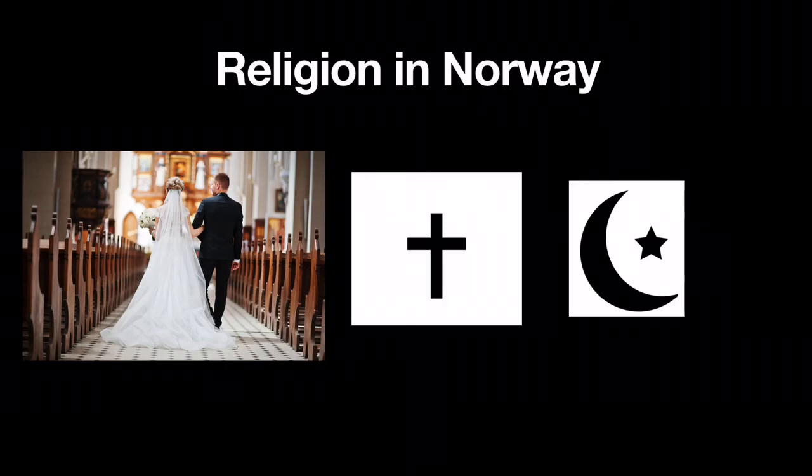Originally Norway was a Christian-based country, which to a certain extent it still is today, but fewer and fewer people define themselves as Christian believers. Nevertheless, many retain Christian traditions like getting married in church, celebrating Christmas, Easter and other things. Politically, Norway is not very much influenced by Christianity, but it does have a bigger place in education than other major religions. The second largest religion in Norway is Islam, and the majority of Muslims live in our capital Oslo. It is estimated to be around 250,000 Muslims, most coming from Muslim countries.